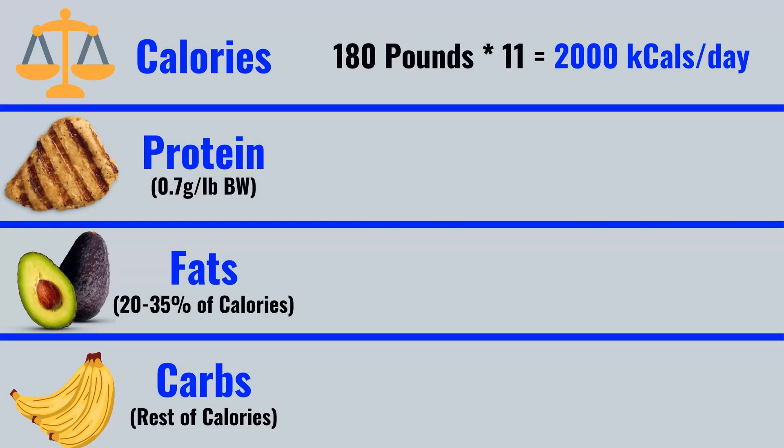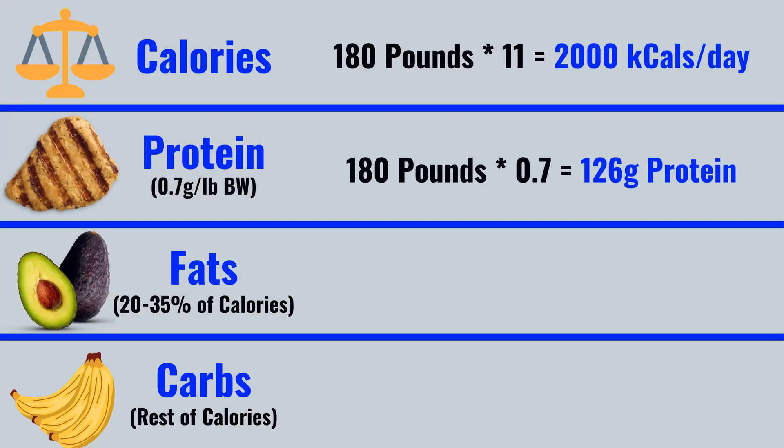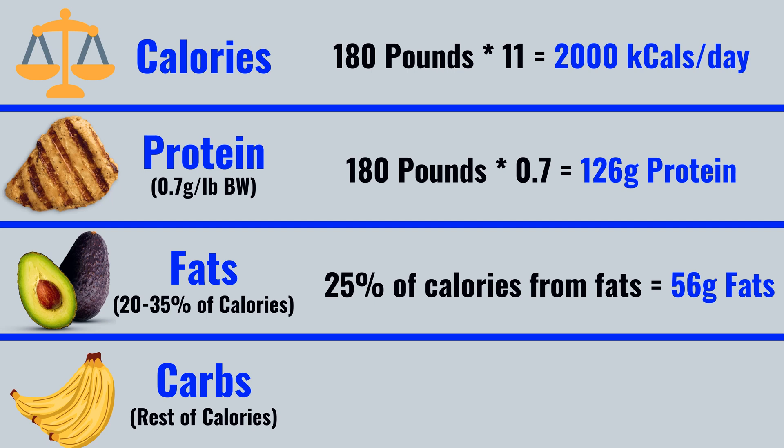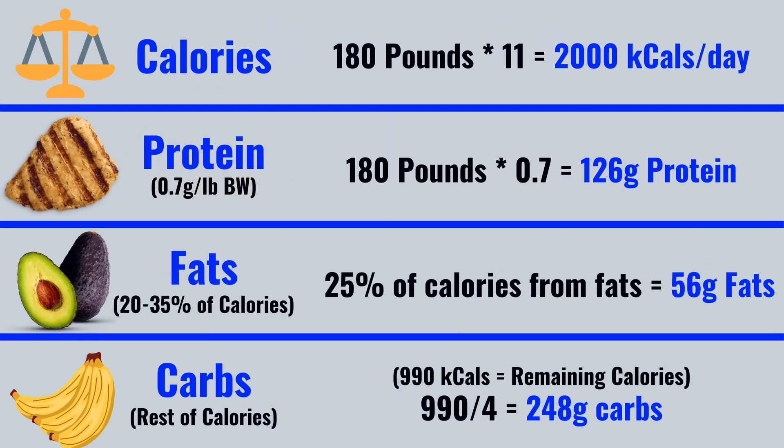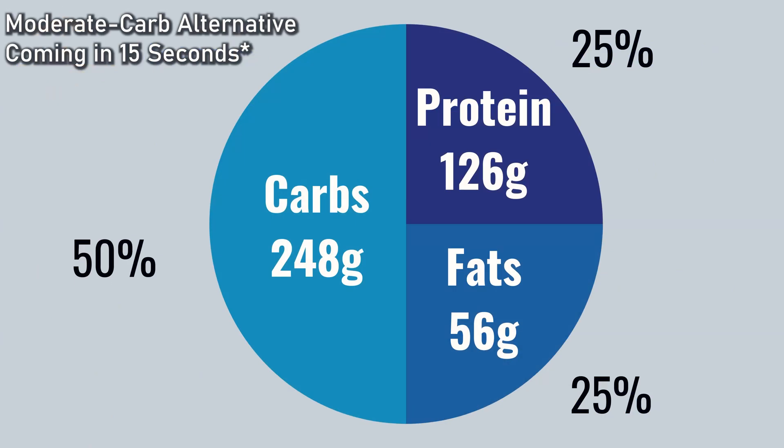Now for carbohydrates — the last macronutrient. Once you know your protein and fat targets, simply fill the rest of your calories with carbohydrates. In our 180-pound example, maintaining 126 grams of protein and a moderate fat intake of 25% of daily calories equals 56 grams of fat per day. Calories from protein and fat total 1008, leaving 990 calories for carbs, which equals 248 grams of carbohydrates per day. So the macro ratio would be 126g protein, 56g fat, and 248g carbs.